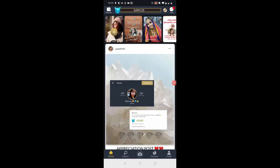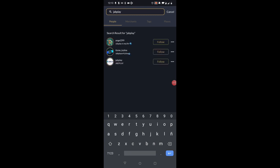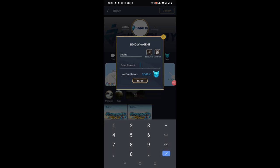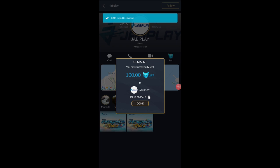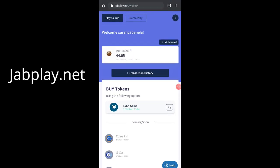Let's go to the Lyka app. Here you can search for JobPlay. This is their site. This is where you cash in if you want to play JobPlay. You just need to send the amount you want to play with. The minimum coins to play is 50. Right now I'll try to send 100 coins. Click send, then confirm, and you'll get a Reference ID from Lyka.